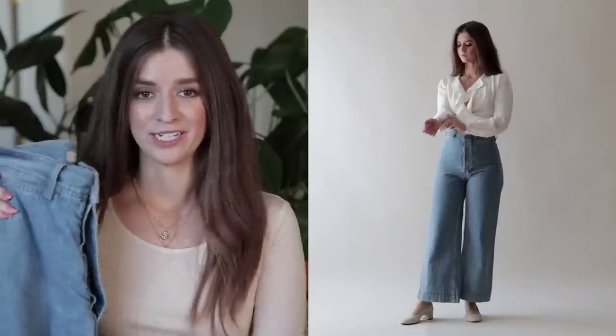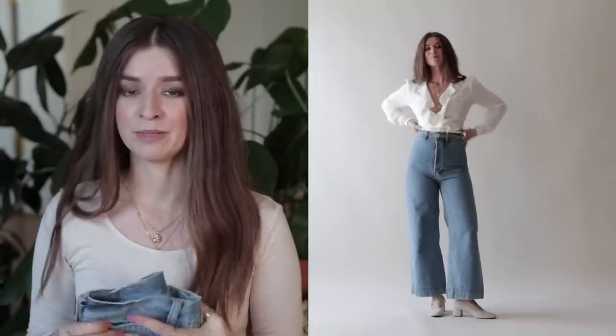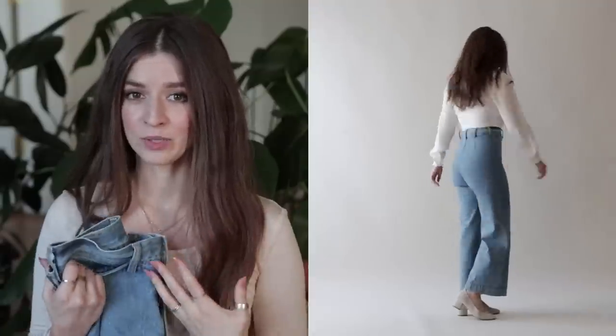I had to include jeans in my 10 by 10 of course, so I went with my Jesse Cam sailor pants. I love these because they're very unique and more of a statement jean — they spice up the 10 outfits. They're also incredibly comfortable, so I can wear them sitting down easily. They are more of an investment piece, but I'll link more affordable options in the description below. Again, I'm wearing the same jewelry and shoes.